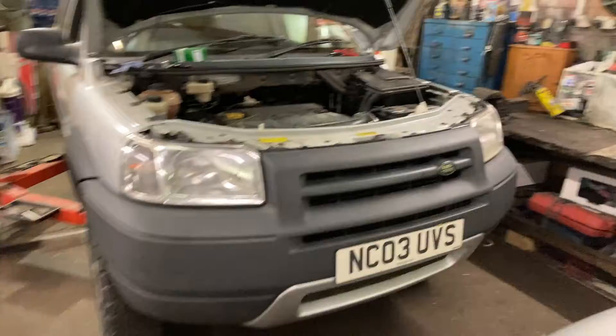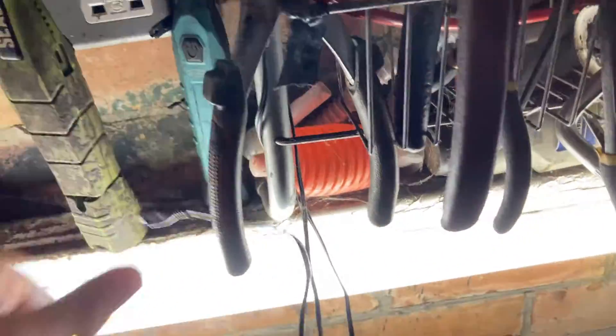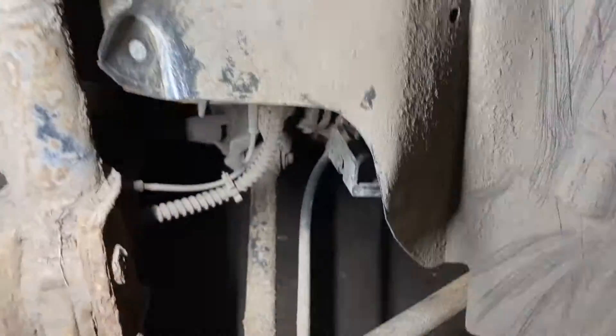We found the fault after quite a bit of digging. The plug had burnt out — the earth had burnt out on the low-pressure fuel system, so it was sending the whole system berserk. I would show you pictures of the plug, but there's actually nothing left of it.